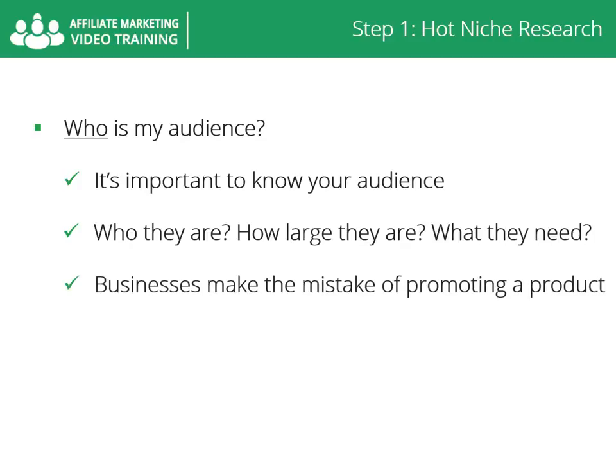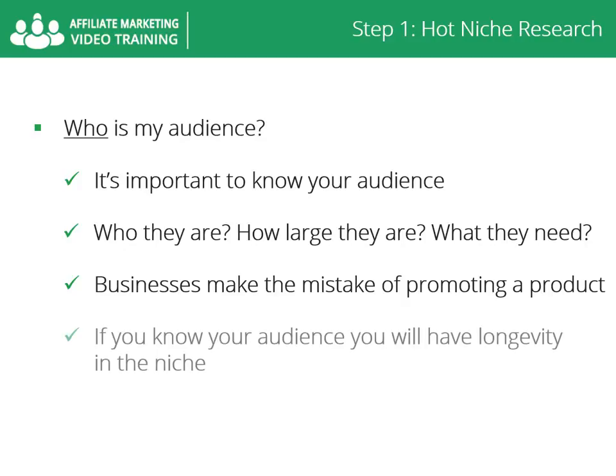Often a business makes the mistake of promoting a product rather than promoting to an audience. The problem with this thinking is that if the product becomes obsolete, then so has your market. However, if you know your audience, what they need, and how to help provide that need, then you will have longevity in the niche.